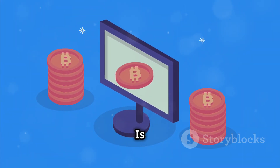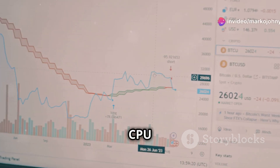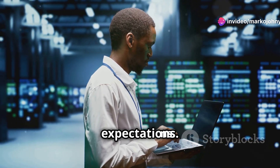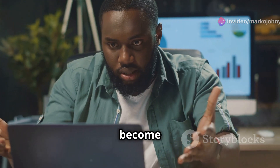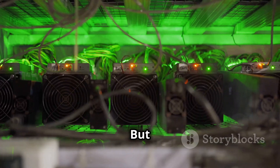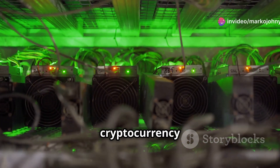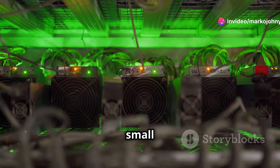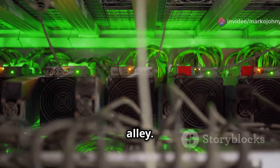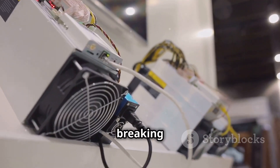The bottom line: is CPU mining worth it? So, the million-dollar question — is CPU mining worth it in 2024? Well, it depends on your expectations. If you're hoping to become the next Satoshi Nakamoto, you're probably going to be disappointed. But if you're looking for a low-cost, low-risk way to learn about cryptocurrency and potentially earn a small passive income, then CPU mining might be right up your alley. It's a great way to get your feet wet in the world of cryptocurrency without breaking the bank.